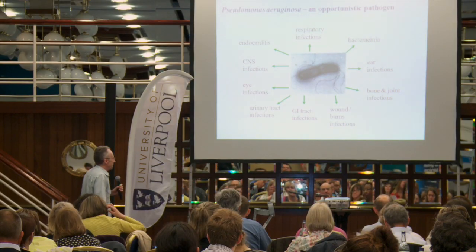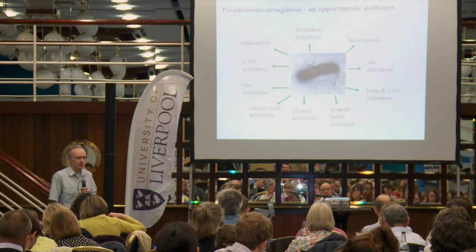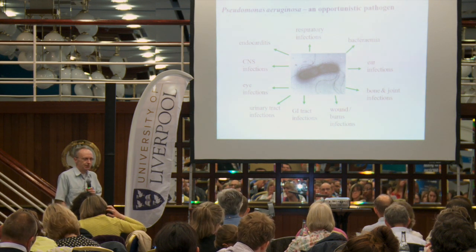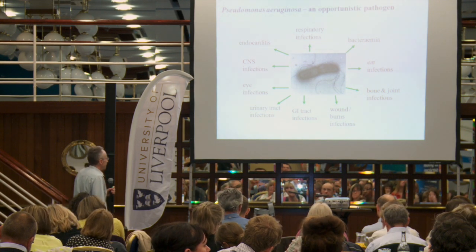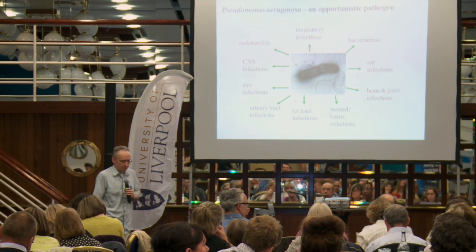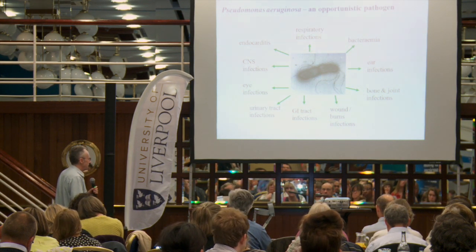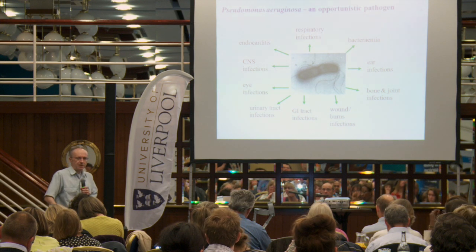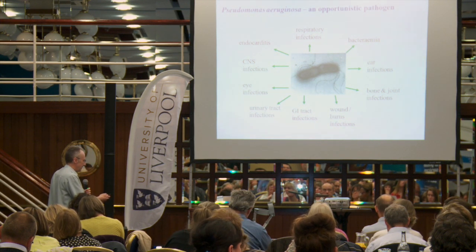Just a little bit about Pseudomonas aeruginosa. For those of you who don't know anything about it, it's a very common pathogen in those lists of pathogens that cause infections of various kinds in hospitals — it usually comes third, fourth, or fifth in just about all of the lists. It causes a whole range of different infections, and when it does, they tend to be quite severe. It will cause outbreaks in intensive care units, neonatal units, and it will cause sepsis as well.